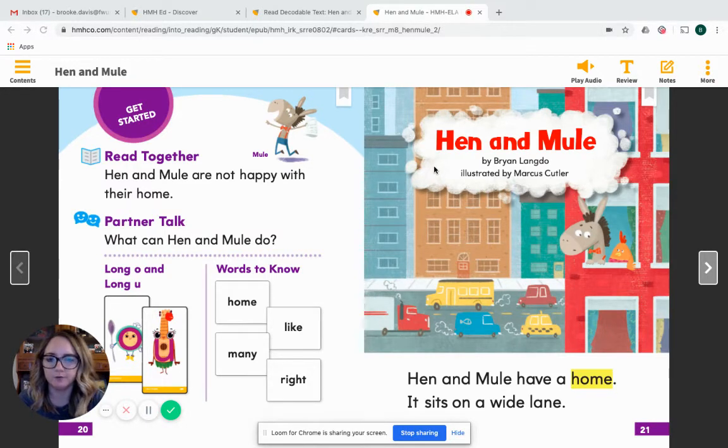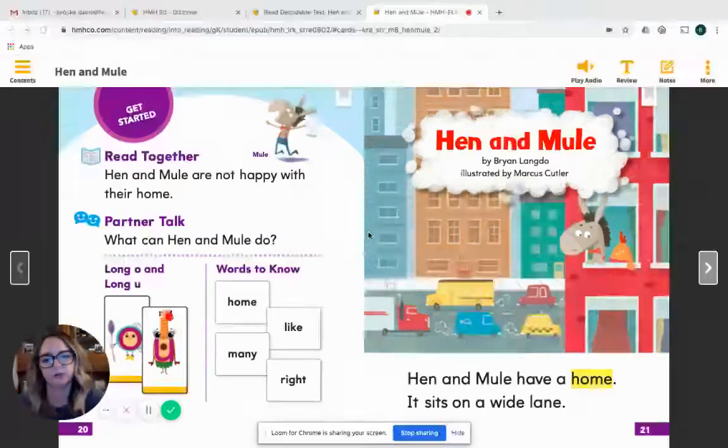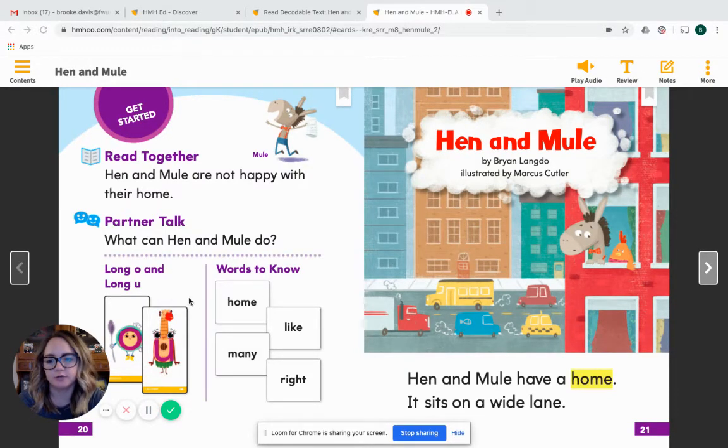Before we start reading, there are some things I want to think about and look at. First, I want to look at our Alpha friends — we have our long O and our long U. Vowels, which are A, E, I, O, U, can make a short sound, like the sounds we've learned in the alphabet, and they also can be long vowels — that's when the letter says its name. As we're reading today, I want you to be thinking about when you hear the long O and the long U being used.